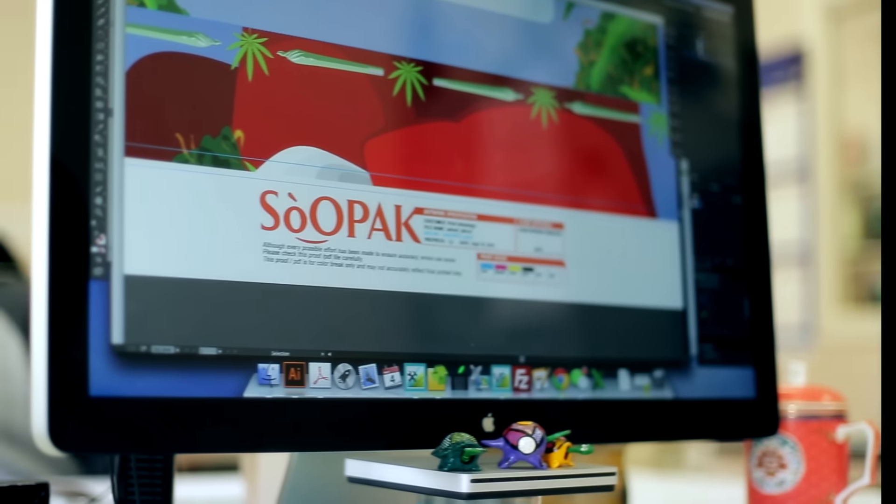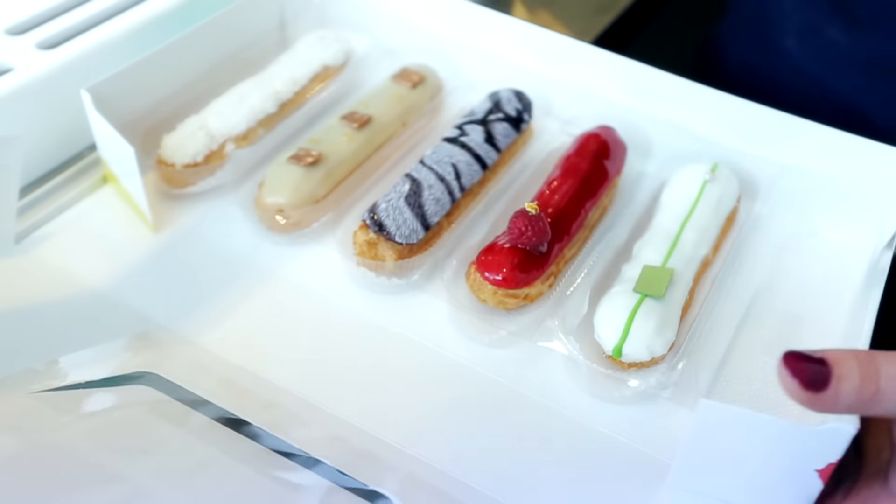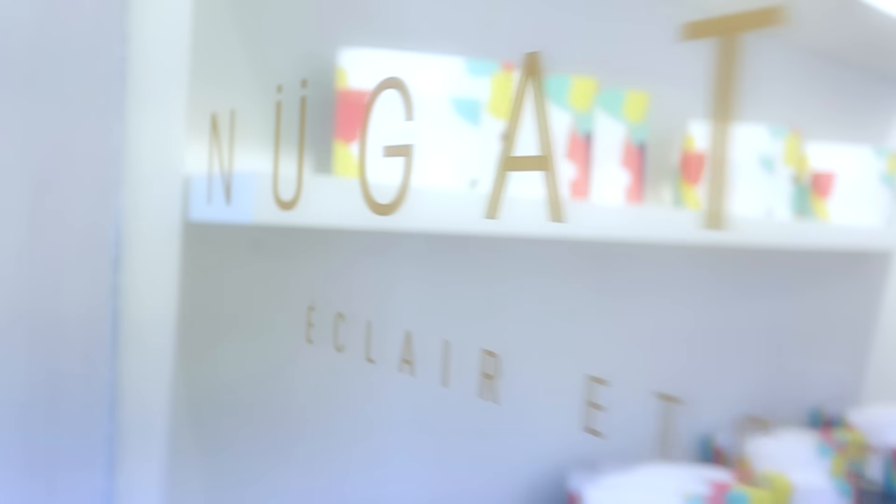At Supac, we understand that business owners need a fast, convenient and affordable way to brand and package their products. We needed the box fairly quickly and be able to print them as well, so the time frame they understood and they provided us a solution that helped us out.